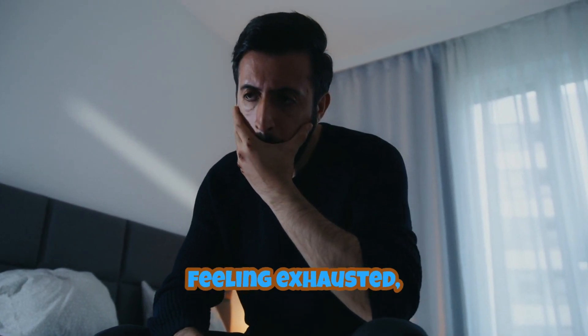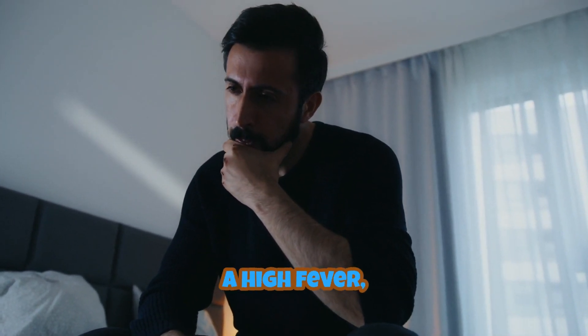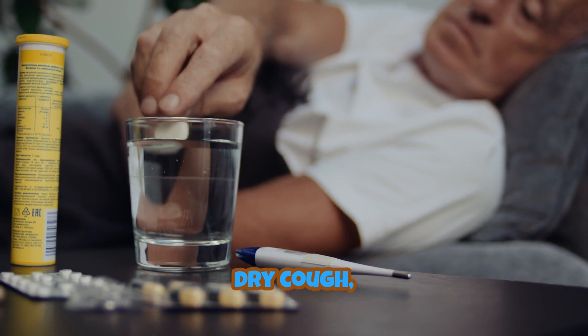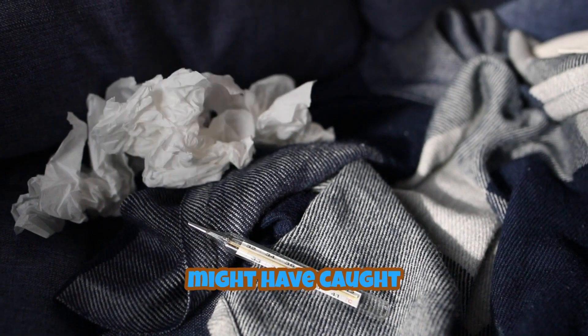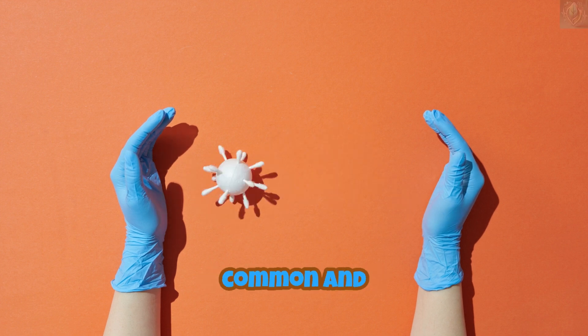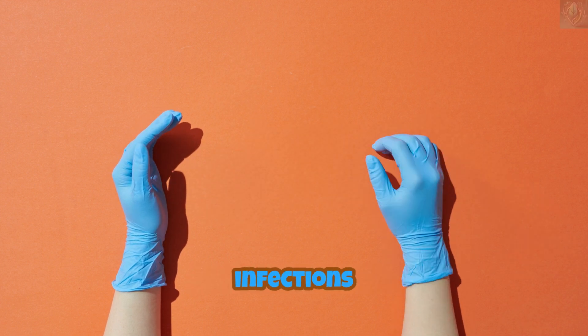Have you ever woken up feeling exhausted, with body aches, a high fever, a persistent dry cough, and a complete lack of energy? If so, you might have caught Flu A, one of the most common and highly contagious viral infections worldwide.